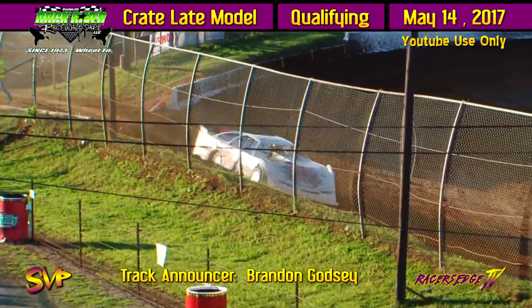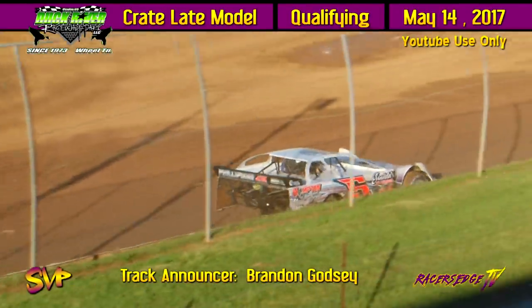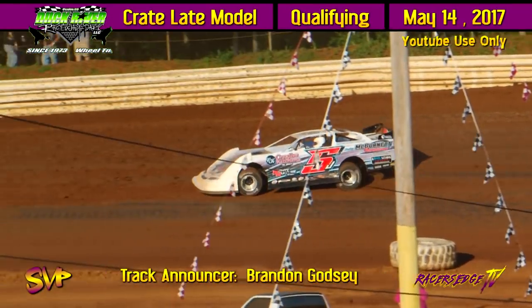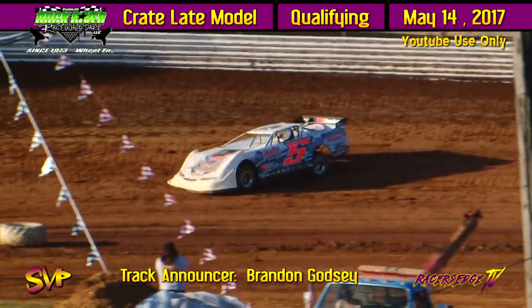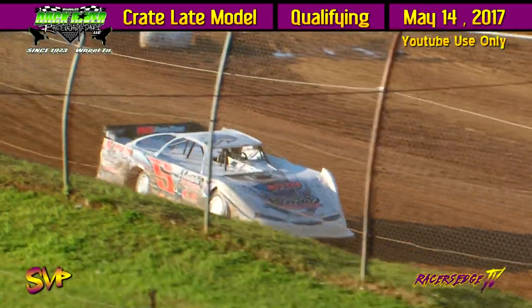First one up is going to be the 5J of Jesse Lowe, then the 18 of Michael Sievers. Quake time is going to put him on the pole. Let's see what the Crossville, Tennessee driver, the Express Pressure Washing Machine, can do. He is on the clock now.